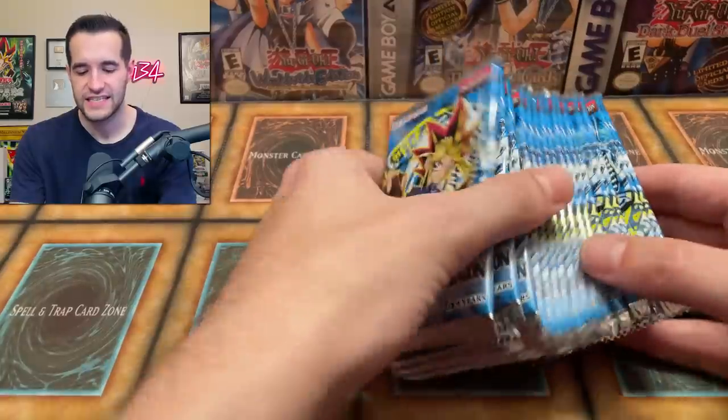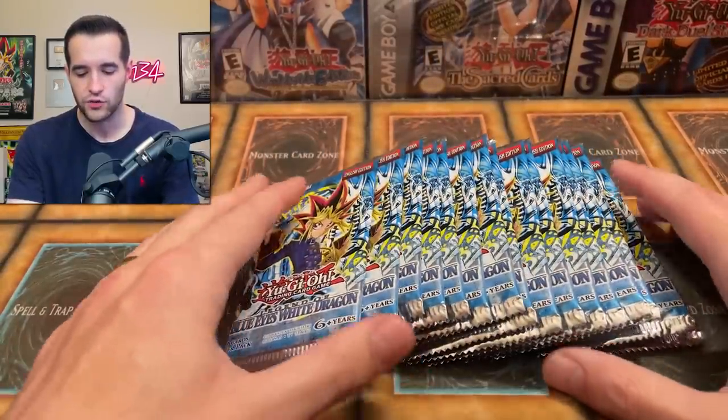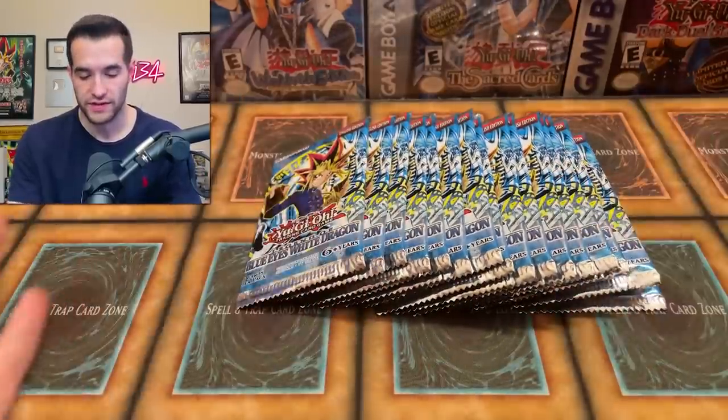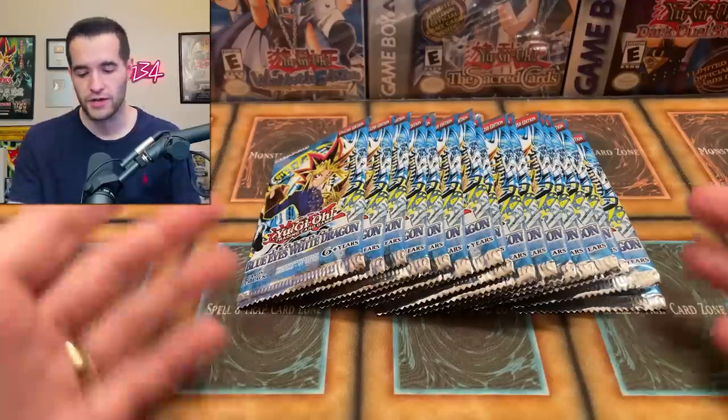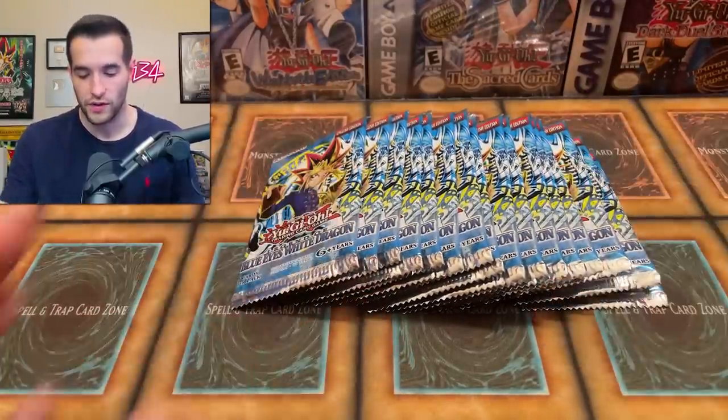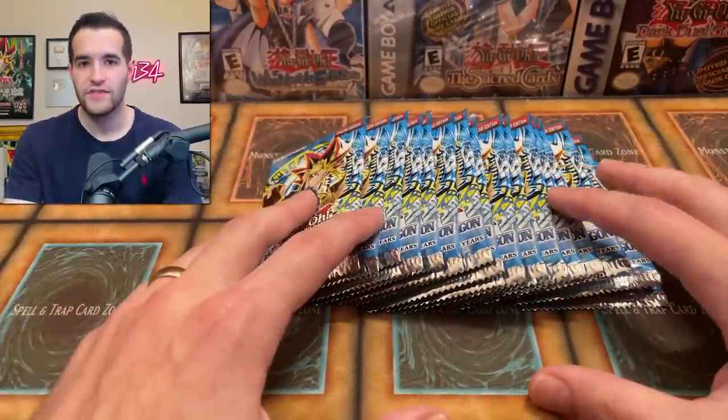What's up guys? We're back with another epic video. Today we have 16 Legend of Blue Eyes reprint packs. We haven't opened these in quite a while. I always love opening these because they're a lot cheaper than Unlimited or even first edition Legend of Blue Eyes, even though they're much, much newer. I want to shout out Derek H. for selling me these at a good price so we could make a video. These are the 2017 prints.